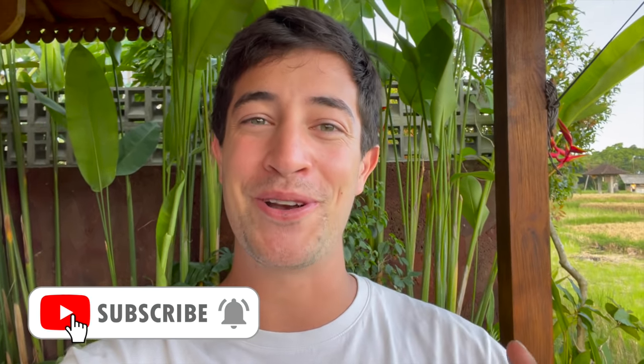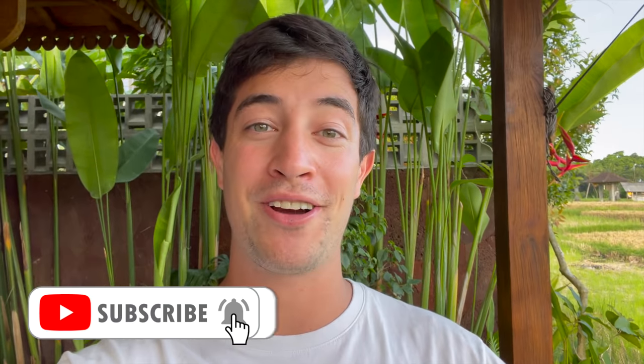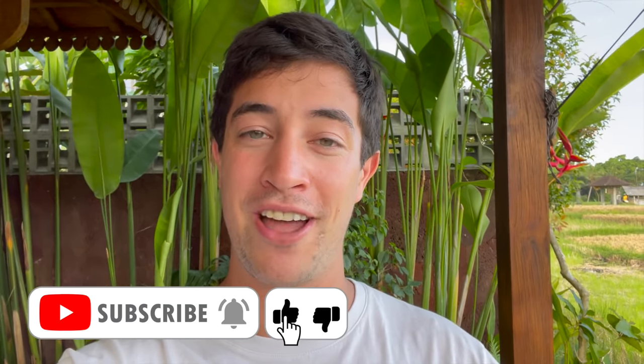Thanks for watching, guys. That was the top 18 street foods to try in Hong Kong. Leave a comment down below and let me know which country you'd like me to do a compilation video of next. Stay tuned because my Filipino series starts next episode. Make sure to subscribe if you haven't already, hit the bell icon so you're notified, and I'll see you guys on the next episode of Chopstick Travel.